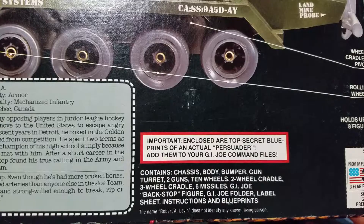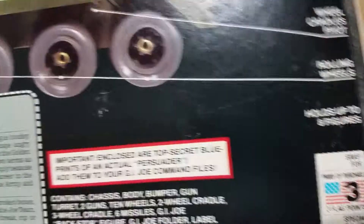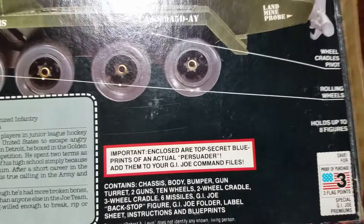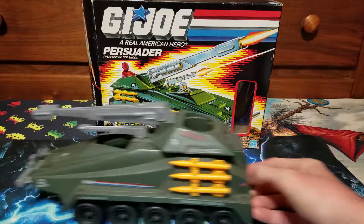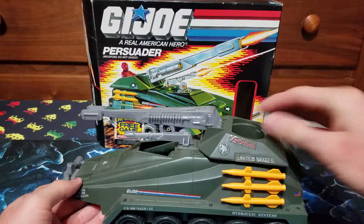Enclosed are top secret blueprints of the actual Persuader — add them to your G.I. Joe command files. I do not have those unfortunately either. I'll have to see if I can find the papers that came with it. It's so rare to keep a hold of, but we got the box in fairly good condition — a little damage here and there, but the art is all there. The Persuader itself is in really good condition and the stickers are still on.